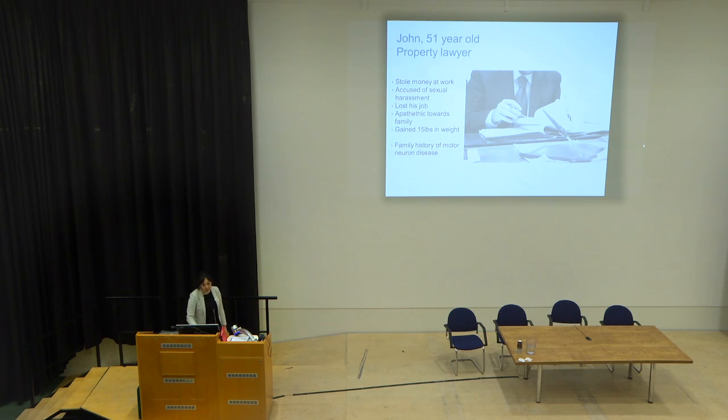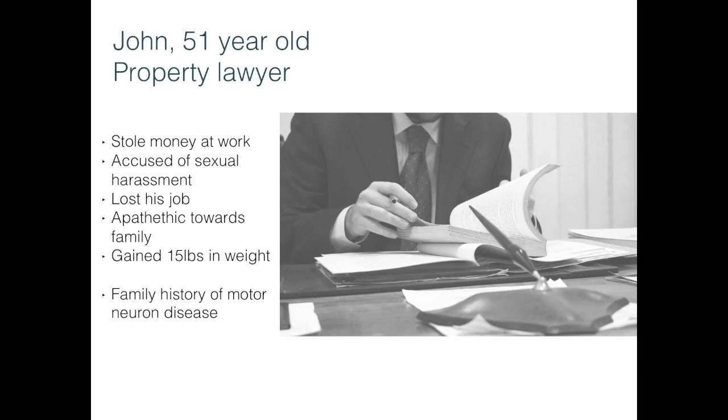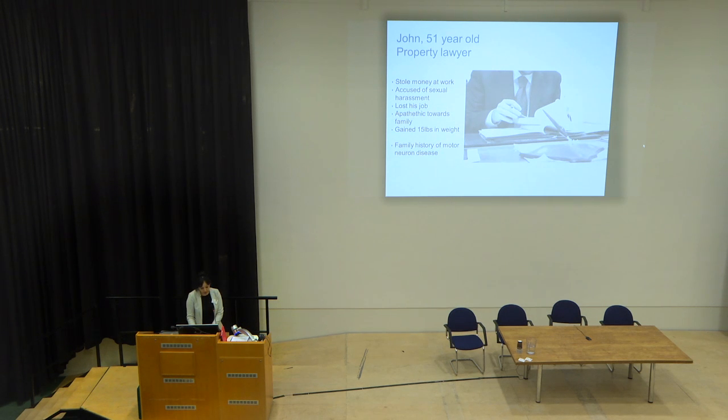John was a 51-year-old property lawyer who began stealing money at work and regularly listed mysterious expenses on his travel reimbursement forms — these turned out to be purchases of pornographic materials online. When questioned, he claimed he used his corporate account so his wife would not find out about his sexual activity.